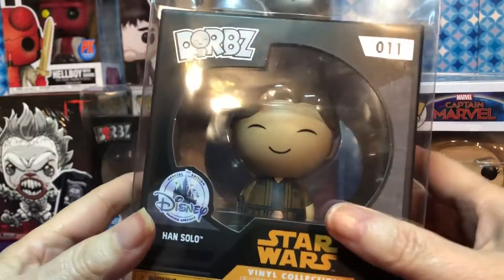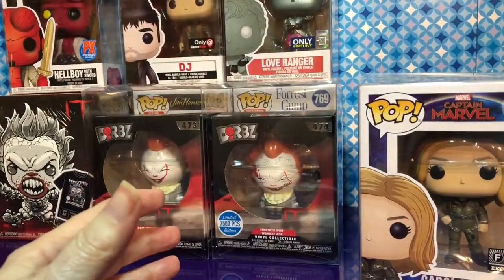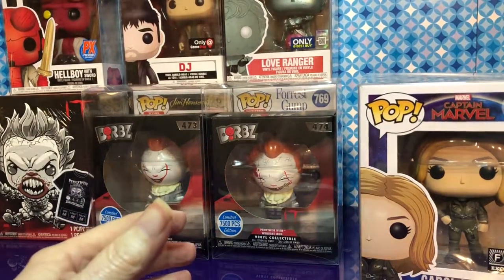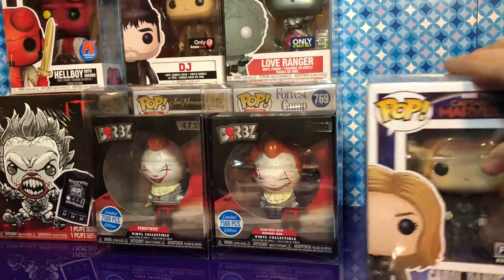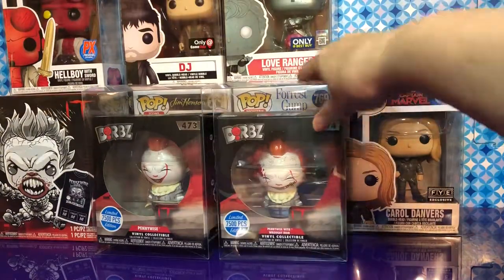Something about the Lego store I forgot to mention — in the next few months there might be a Brigtober thing going on, like a few packs with four minifigures and something like that. Very cool.